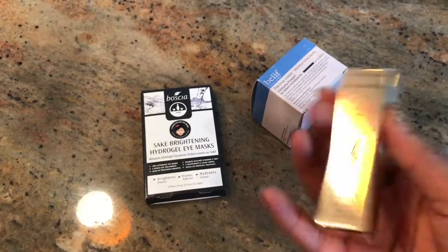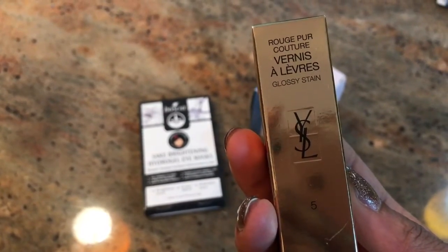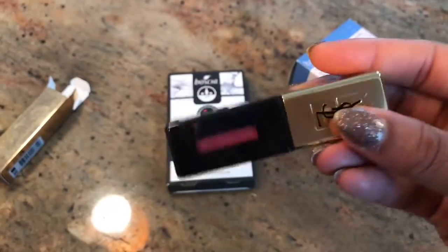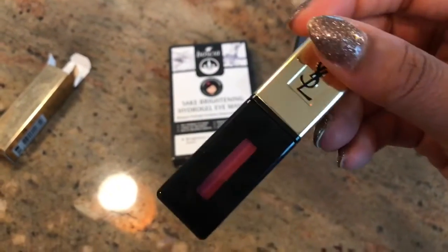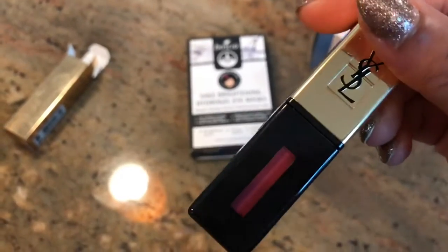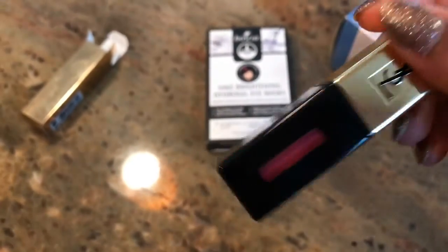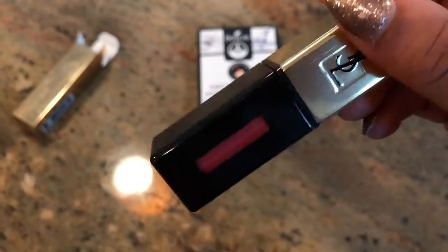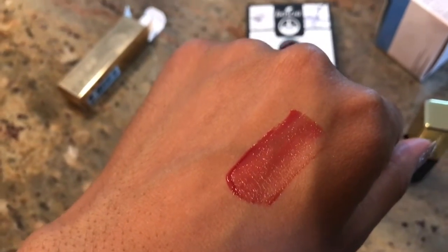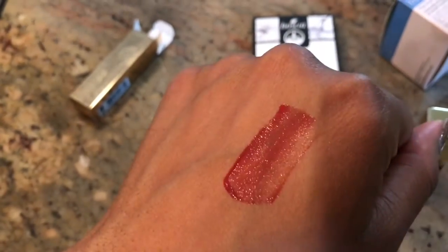Moving on to Sephora — I went the other day and picked up a few things. I got this YSL Rouge Pur Couture Glossy Stain in color five. I absolutely love YSL packaging, it's so sleek and classic. It's like a lip-but-better — more than a gloss or tint, it's more of a cream gloss that gives your lips just the lightest bit of color, a healthy tinted sheen. It's really pretty.